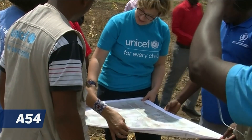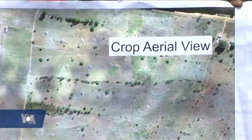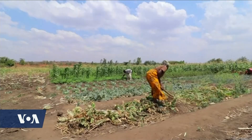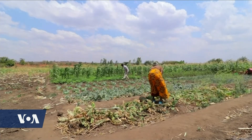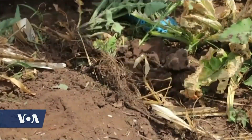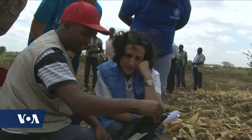Malawi's government and various United Nations agencies are using the country's drone testing corridor to analyze a drone assessment of crop health in the region. The data is cross-checked against a ground survey and then shared with farmers.